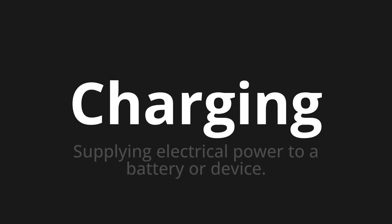Let's say it all together. Charging. Charging. Charging. One more time. Charging.